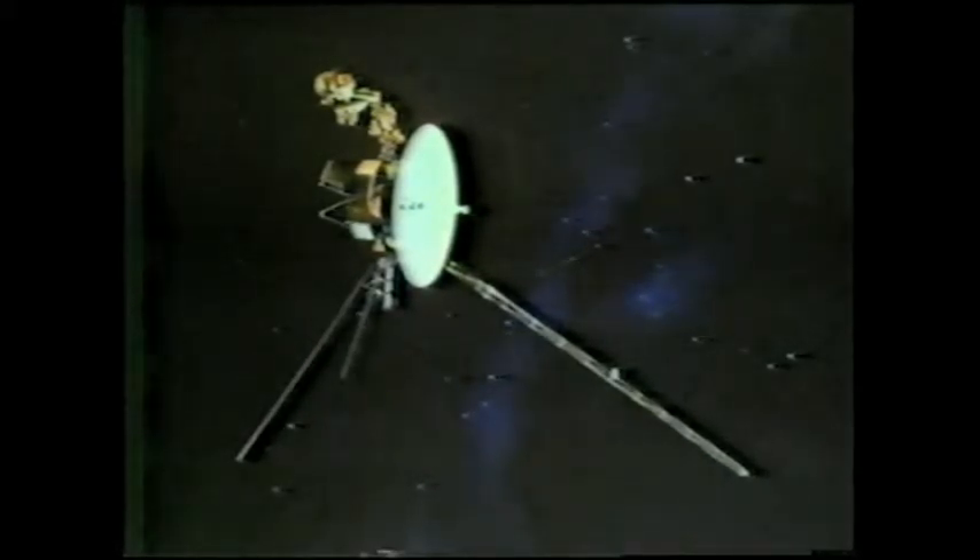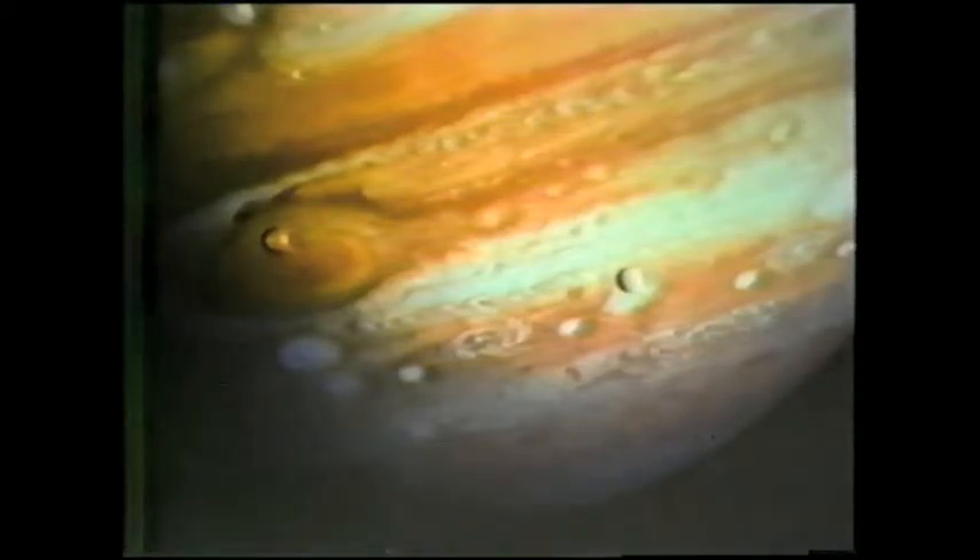Shortly after launch, Voyager 1 turned around to look back at its home. The crescent Earth is at the right and the Moon at the left. It took about one and a half years to reach Jupiter. When the Voyagers arrived, the jovial planet put on quite a show. As Voyager drew closer, it could see the four Galilean moons race around the planet. Details in the cloud system, never before dreamed of, could be well seen. Clouds circulating around the massive storm called the Great Red Spot can be seen in these series of photos.